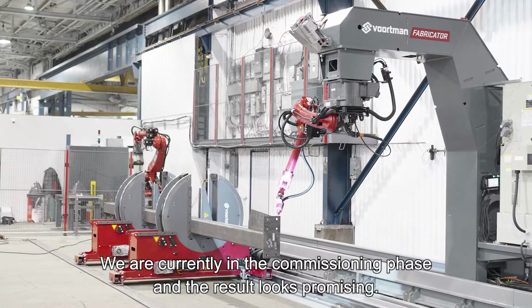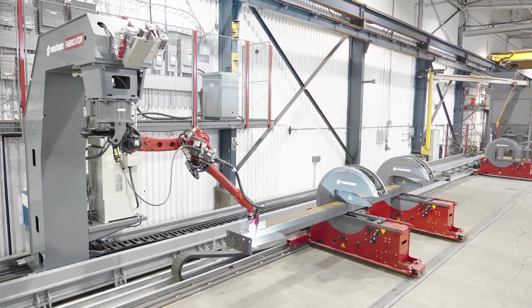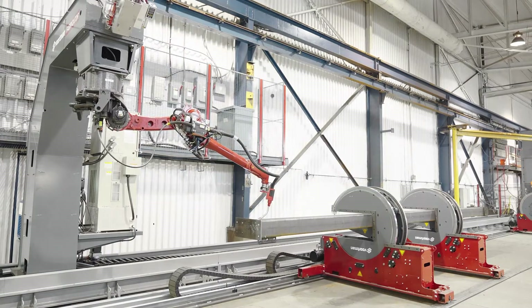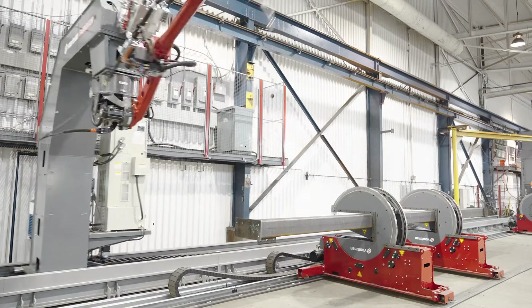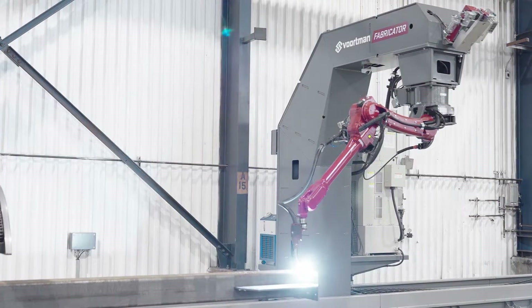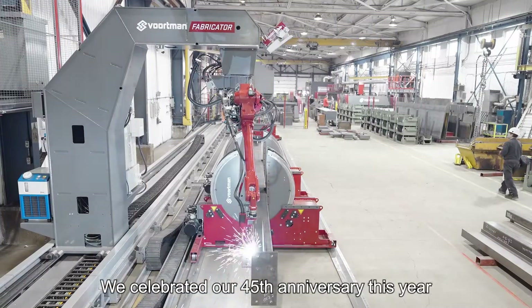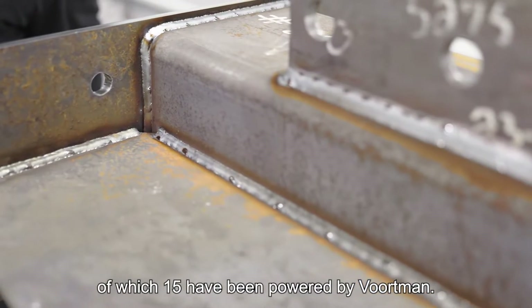We are currently in the commissioning phase and the results look promising. We celebrated our 45th anniversary this year, of which 15 have been powered by Vortman.